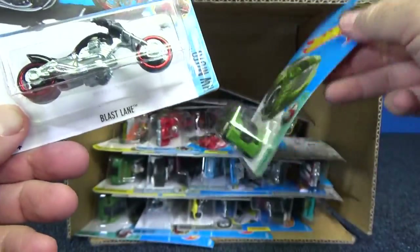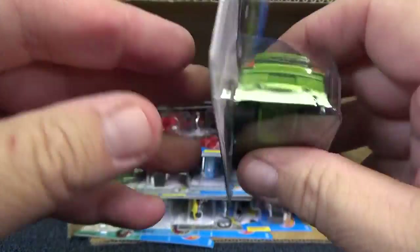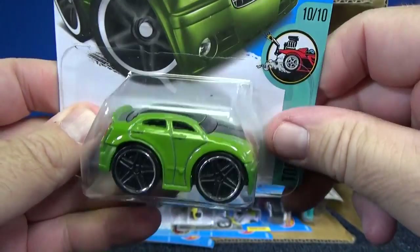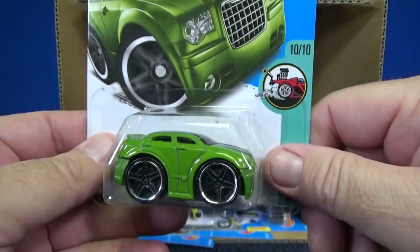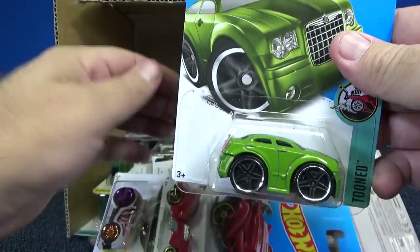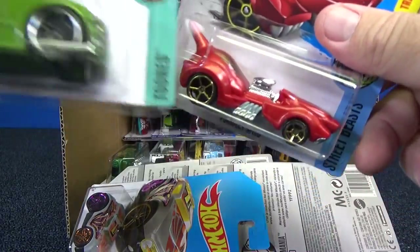Let's see what else we have here. We got a little bit of slippage in the plastic. That is the Chrysler 300C. I thought I'd seen this — this isn't a super, is it? In another mix? I thought I'd seen one in a darker color. If I did, I left one on the pegs.